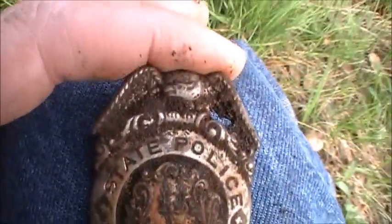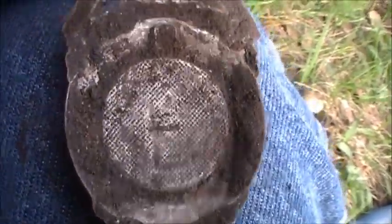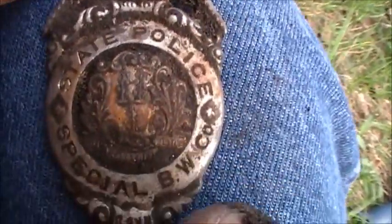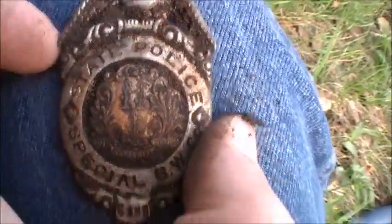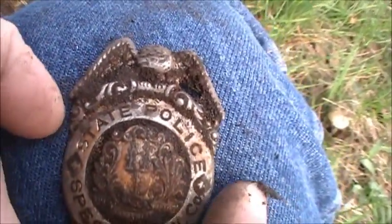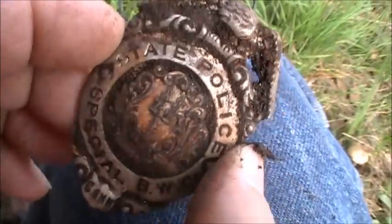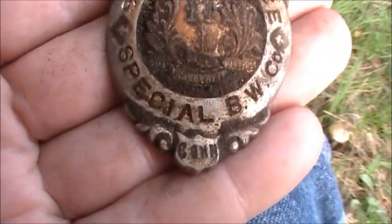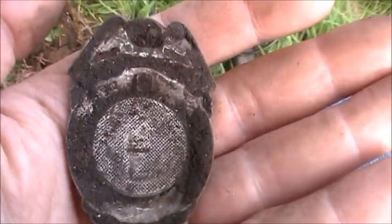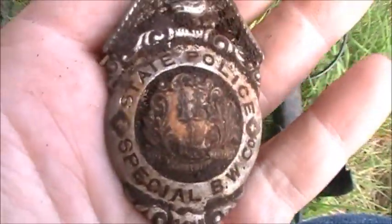Connecticut. I don't think this is silver. I'm going to rinse this off when I get home and clean it up later. This is awesome — that is totally awesome. I have no idea how old this is. All right, I'll clean it up later — that is so cool.